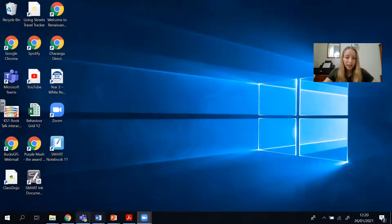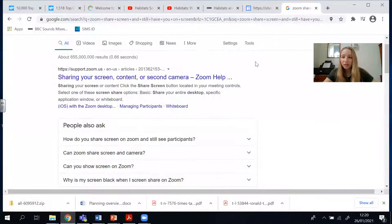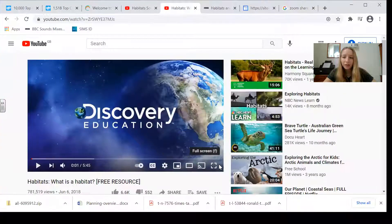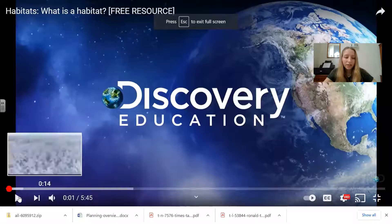I'm just going to show you a little video now all about habitats. Hopefully I'll be able to share my screen with you, and we can watch the video together. Here we go — hopefully you can see this.